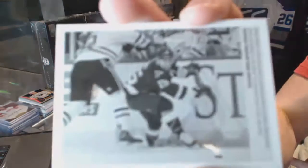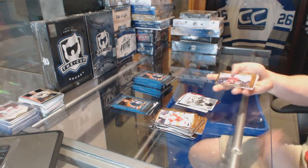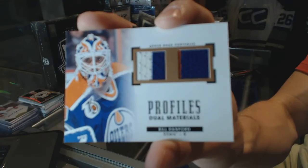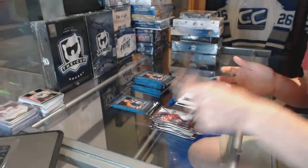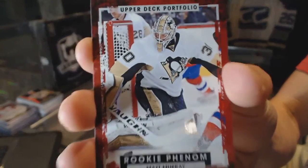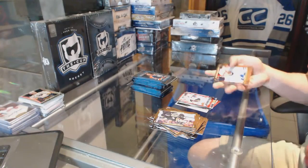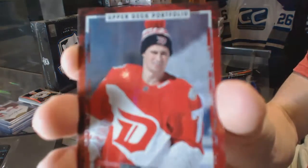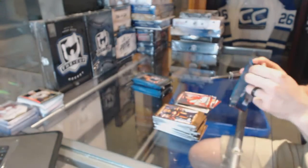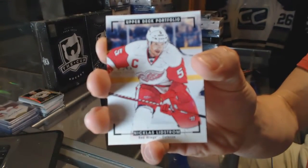A wire photo for the St. Louis Blues Robbie Fabbri. We've got a profiles dual jersey for the Edmonton Oilers Bill Ranford. A rookie for the Pittsburgh Penguins Matt Murray. A rookie for the Detroit Red Wings Dylan Larkin. We've got a color art for the Detroit Red Wings Nicklas Lidstrom.